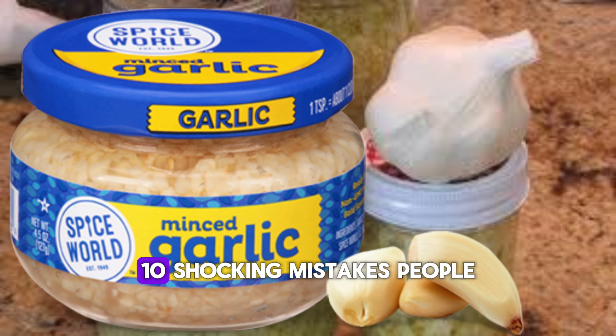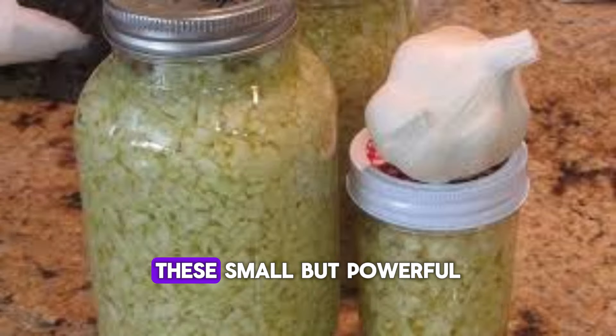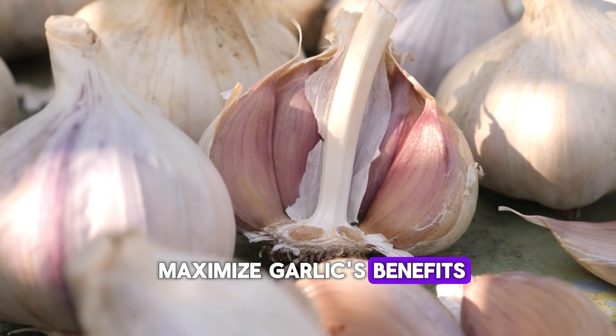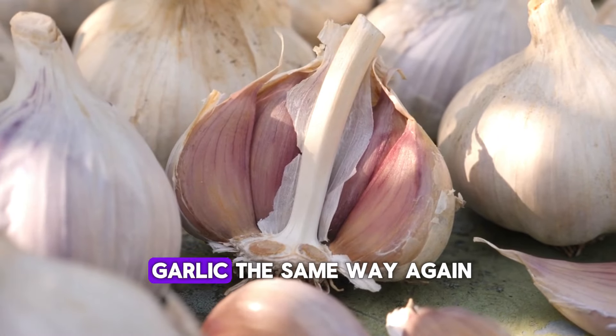So there you have it — 10 shocking mistakes people make with garlic. From proper preparation to avoiding harmful interactions, these small but powerful changes will help you maximize garlic's benefits while steering clear of potential risks. Now that you know the truth, you'll never look at garlic the same way again.